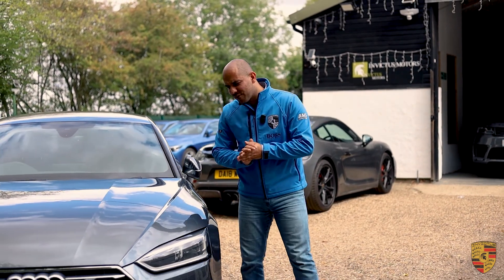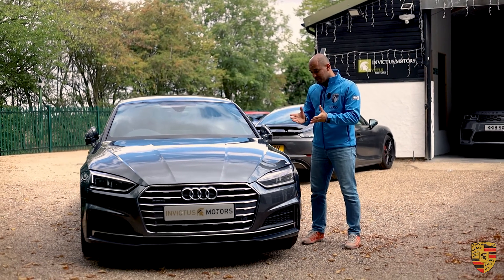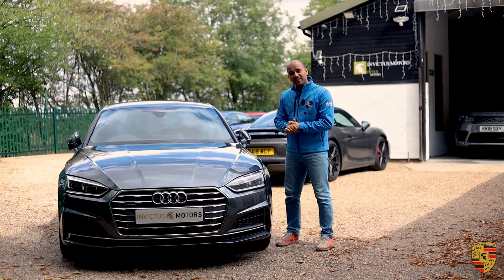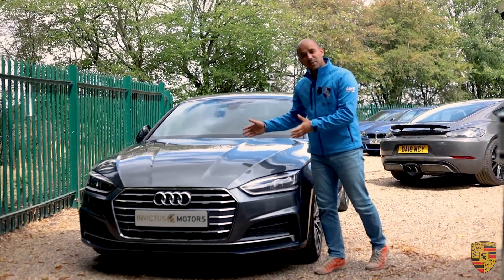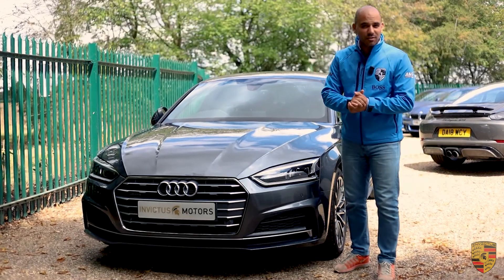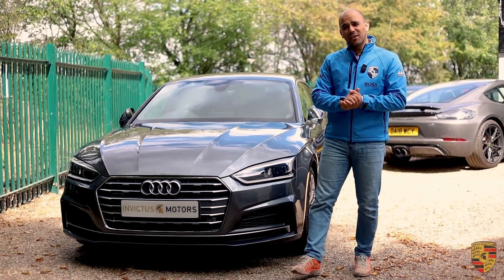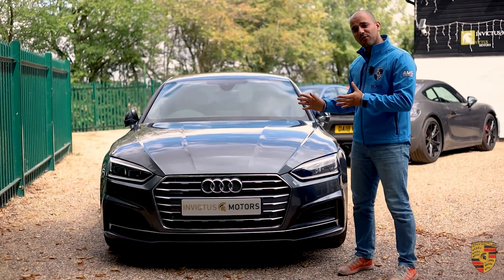This 2017 plate Audi A5 is the two-litre Quattro S-line, which is basically the TFSI petrol engine. It's got the auto transmission. Right from the performance, from the two-litre engine you get 249 bhp, 273 foot-pounds of torque, and you're able to do the 0-60 miles per hour in a blisteringly quick six seconds, which is really good for something like this.